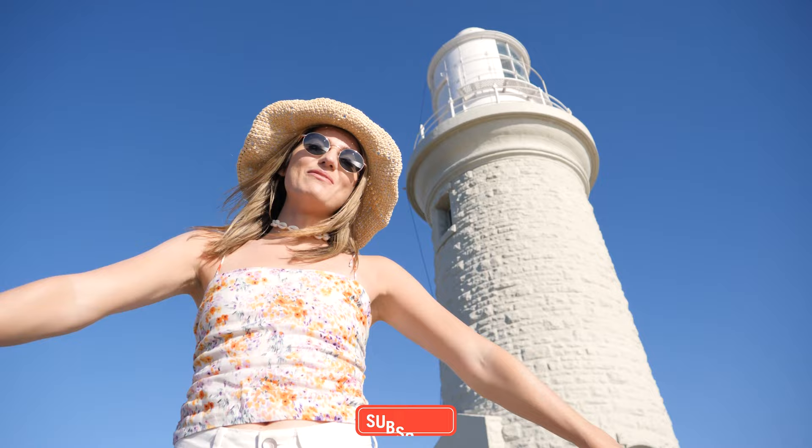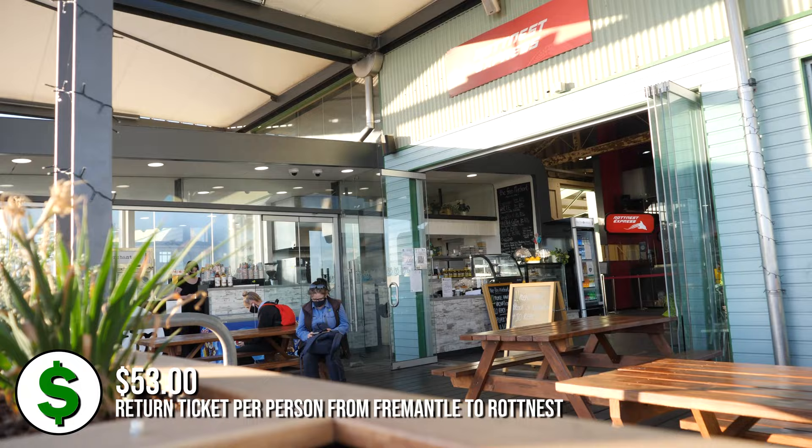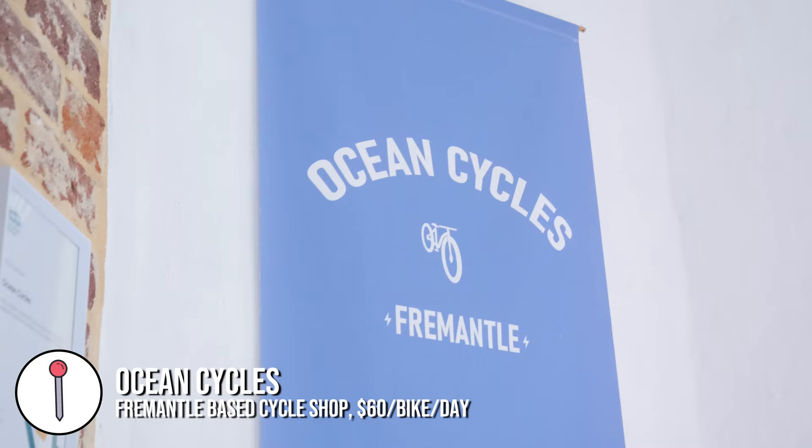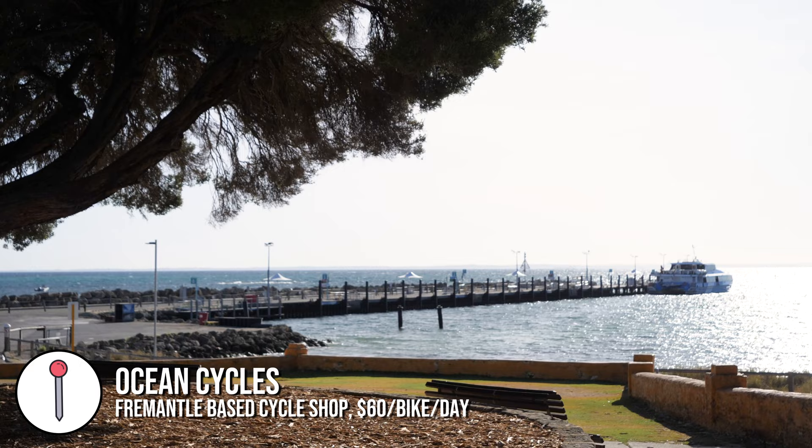Hello everybody, welcome back to CJ's Walls. Today we've done a day trip from Perth and come to Rottnest Island. We finally made it — we've just taken the ferry. We got up super early this morning, were up at five, went down to the terminal after we picked up our bikes and made the journey across. Short 25 minutes on the ferry and now we're here.